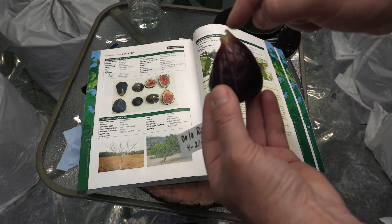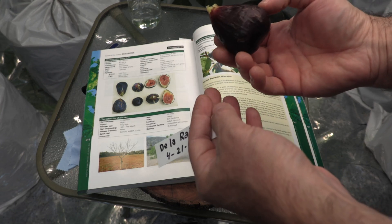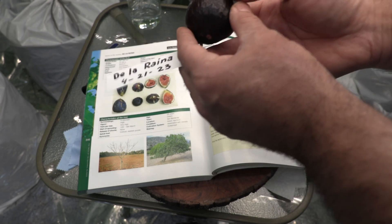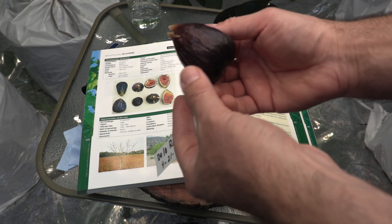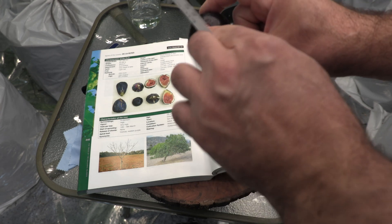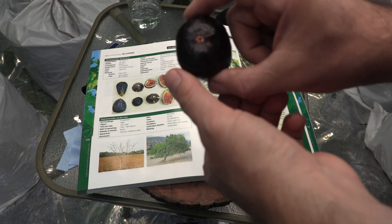The fruit stayed on the branch and was pretty well attached — maybe I should have waited one more day. But right now as it is, this is a deep maroonish color, lighter at the top and darker at the bottom. The ostiole is about a millimeter and a half.